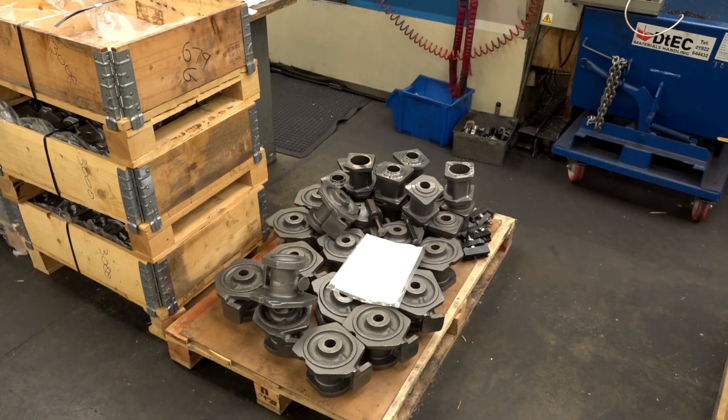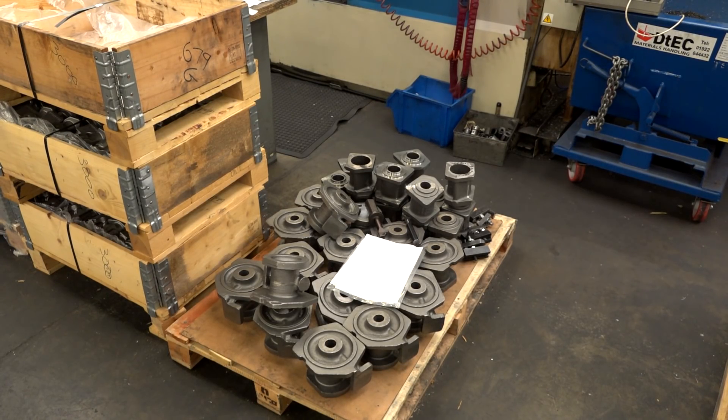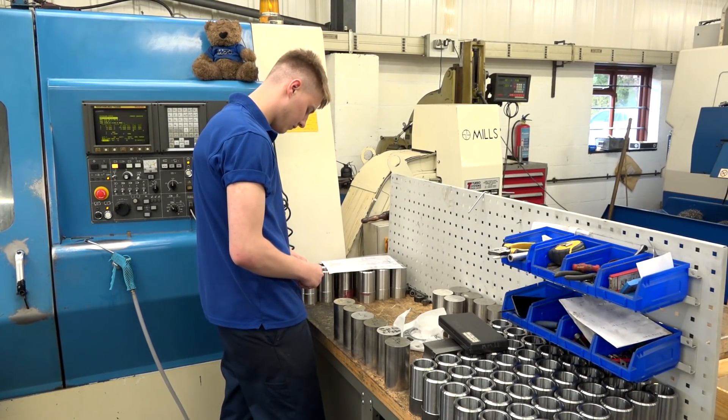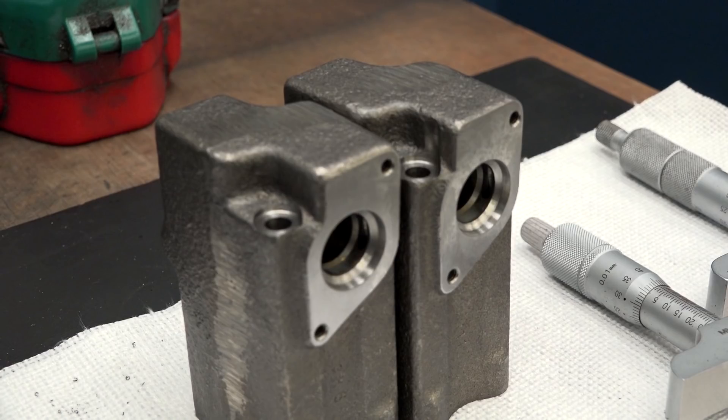And what are you making — tell us about what you do here? The bulk of the work we do in our CNC machine shop is probably hydraulic and diesel engine parts, mainly cast iron. Probably 40 to 50 percent of the work we do is cast iron — all turning and milling — and then we do lots of bits and pieces in between really.